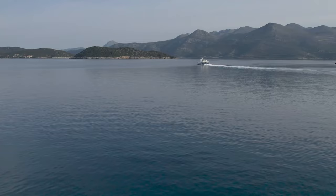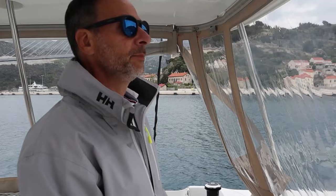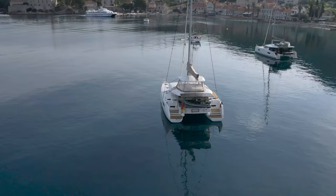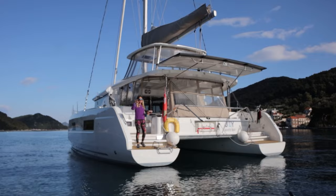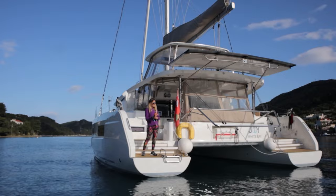After a seven-hour sail from Montenegro, where we spent our winter, we finally arrived in Croatia. Our first stop was the customs and immigration office in Dubrovnik. Clearing customs in Croatia was surprisingly straightforward. We made sure to follow all the necessary steps before we arrived, and it definitely paid off — we were in and out in less than 20 minutes. Now with the formalities out of the way, it was time to sail to our first anchorage of the season.